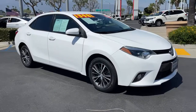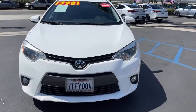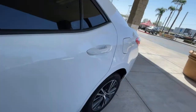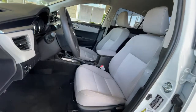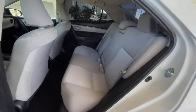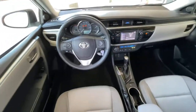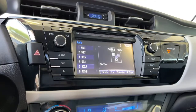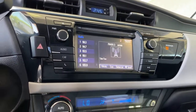See for yourself when you take it out for a test drive. Our professional staff looks forward to giving you excellent service. www.nipropedag.com Thank you.